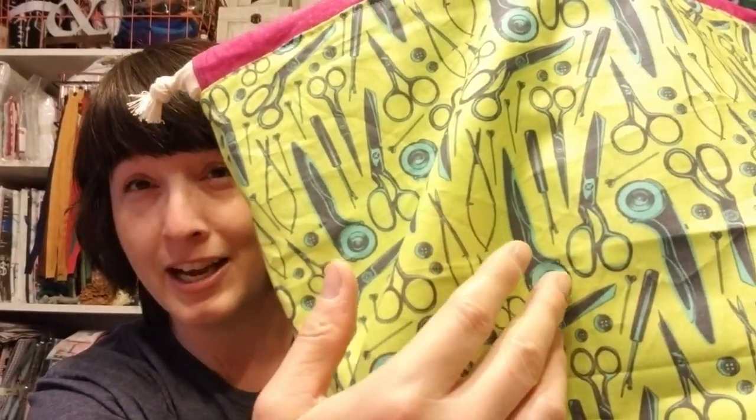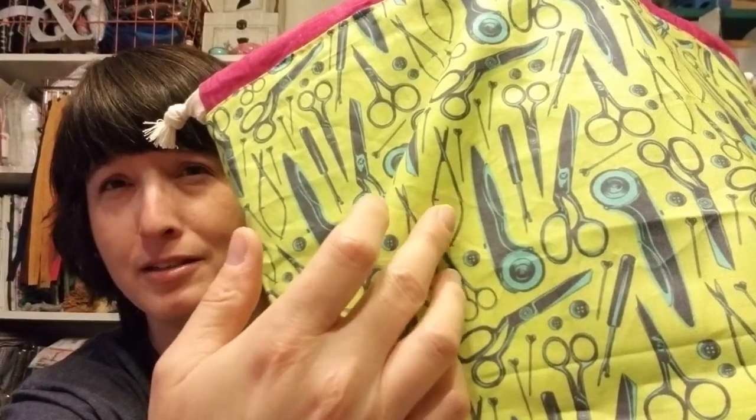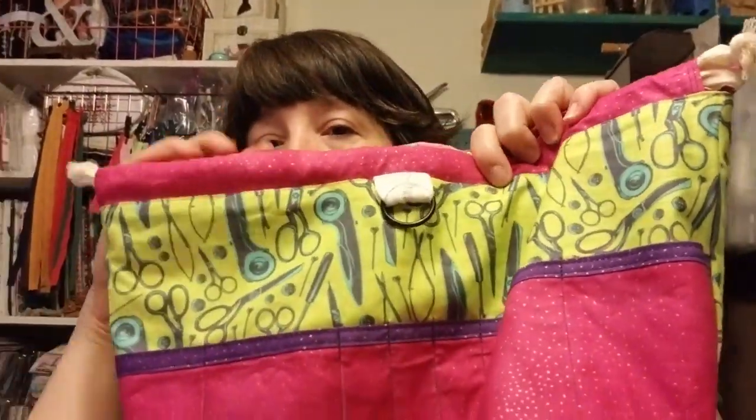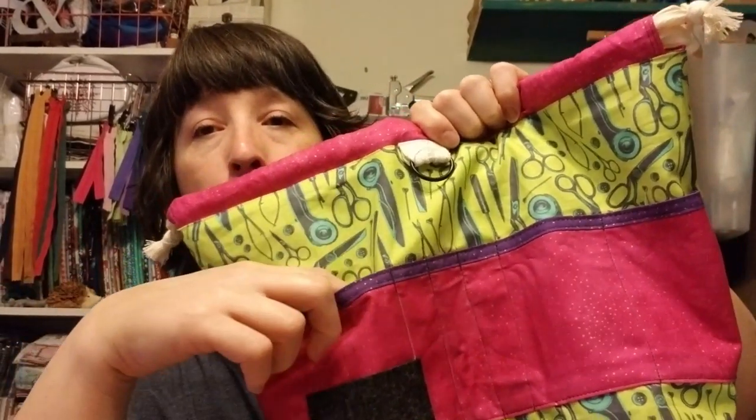The inside has a really fun print with cutting utensils — a seam ripper, different scissors, a rotary cutter, buttons, and little snippy snips. These have a full pocket along one side. There are three skinny pockets in the middle which you can put hooks or pencils in, and then two larger pockets on each side.